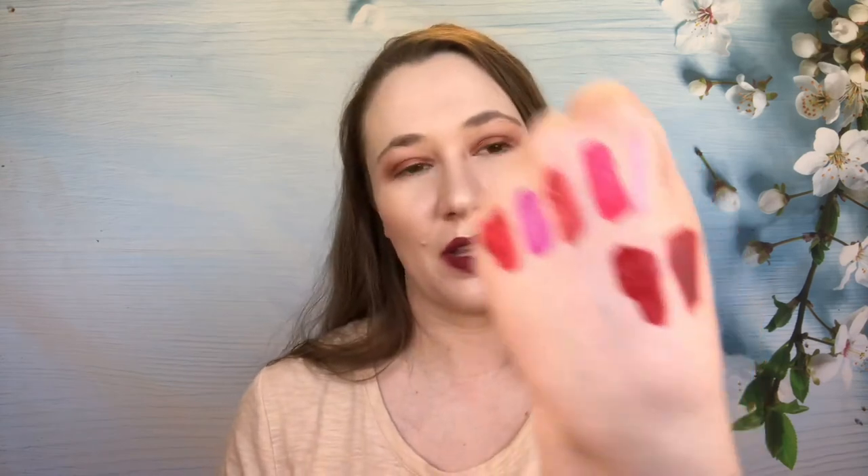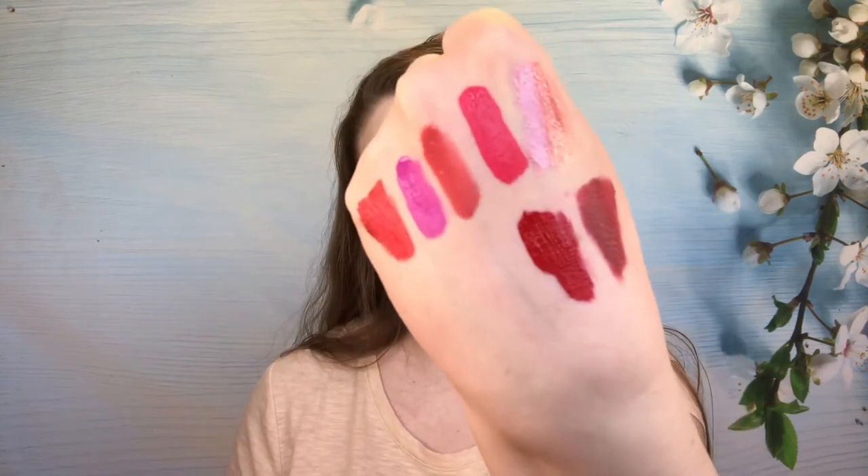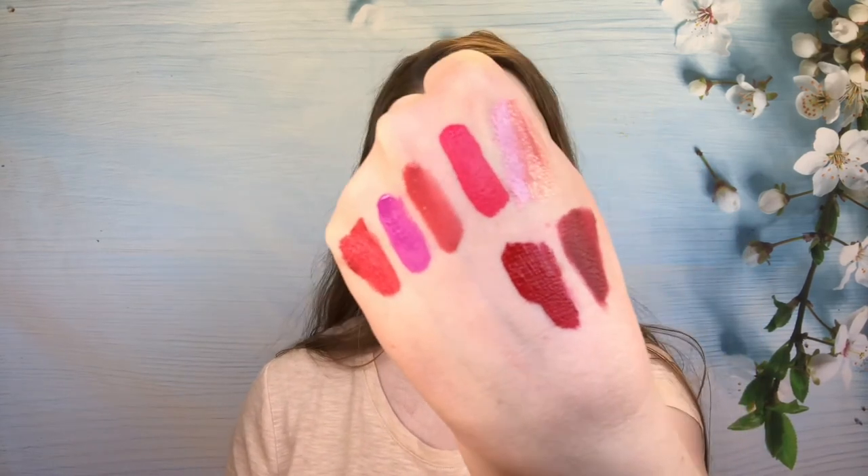Lady Balls by Too Faced — this is another Melted Matte formula. This is my oldest one and it hasn't gone bad yet. The other ones have gone so rancid you can't even smell them without wanting to vomit. The color is nice. It does transfer a bit, but it lasts really well. It is a darker red and I'm keeping it — it's one that I will reach for occasionally.